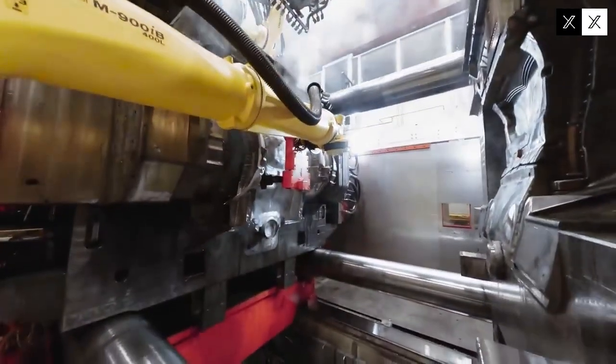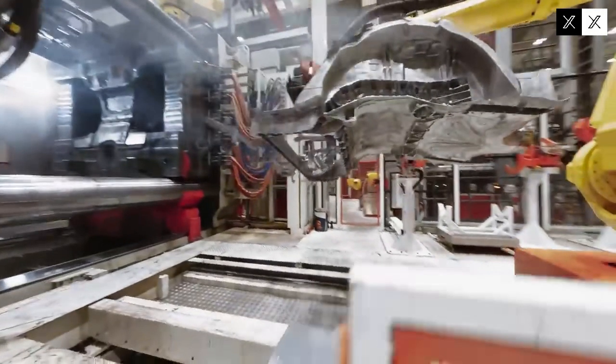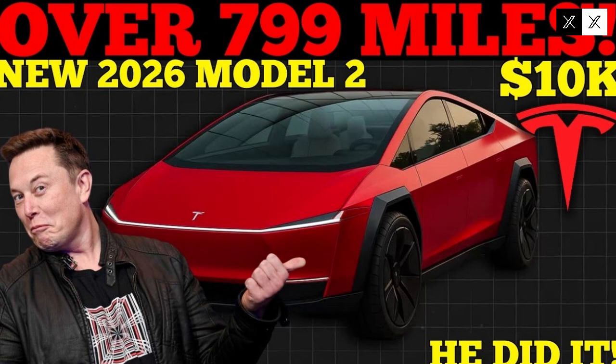Ultimately, the Tesla Model 2 shouldn't be seen simply as a budget electric car but as a gateway to the future of mobility. Its combination of innovation, efficiency, build quality, and reliability places it in a unique position in the market. By bringing all of this together in an affordable product, Tesla not only takes on competitors like BYD but also redefines the parameters of the global automotive industry.